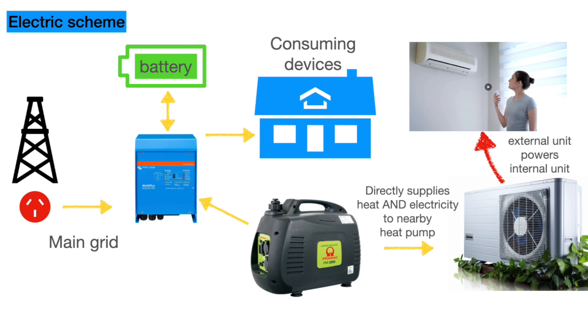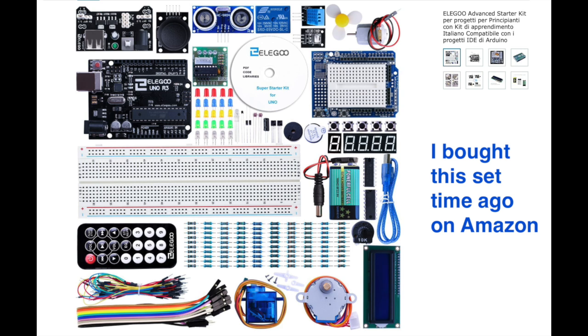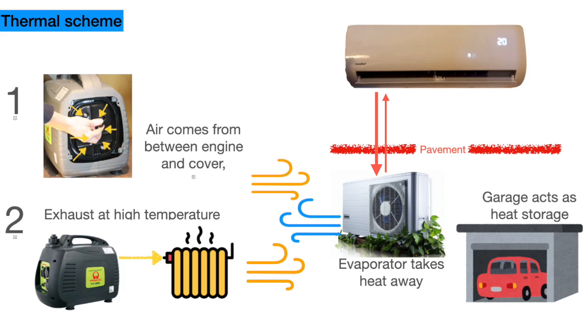And then there is automatic control. There are a few parameters that I would like to control automatically — for example with Home Assistant (see video number 60 on this channel) or other microcontrollers like Arduino. For example, the generator gives less heat if it generates less electric power, and you can use that in a control strategy.